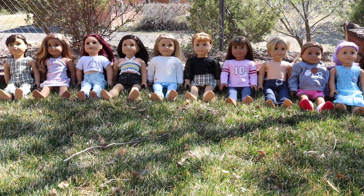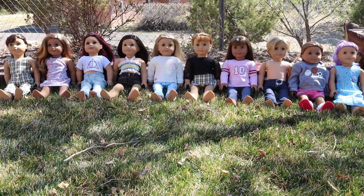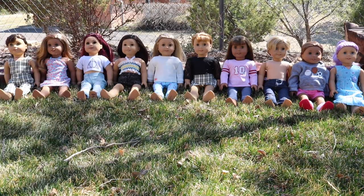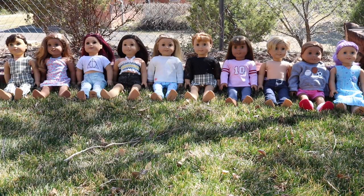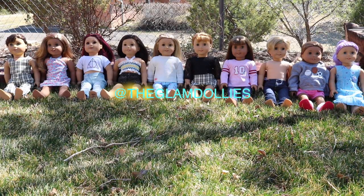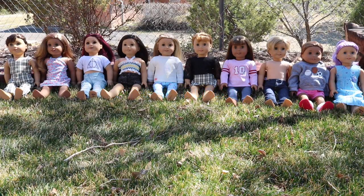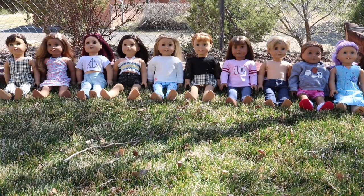I hope you guys enjoyed this all-my-dolls video! Give it a thumbs up if you liked it, and don't forget to click the subscribe button and the notification bell so you know when I post. Also follow my Instagram if you want to see more of Alaska and all my other dolls — the link is in the description box and the name will be on screen. Hope you guys have a great day and we'll see you in my next video — bye!